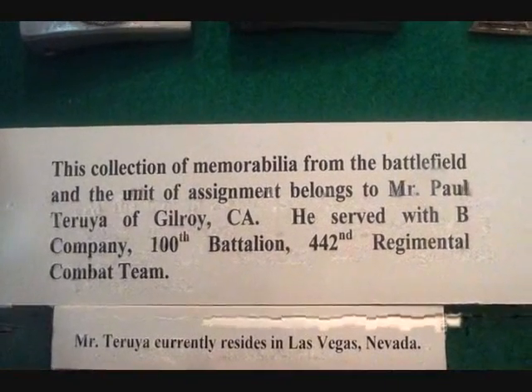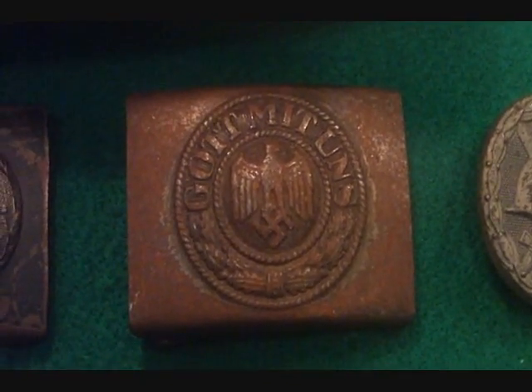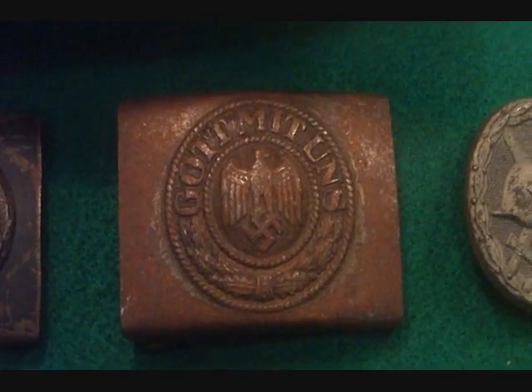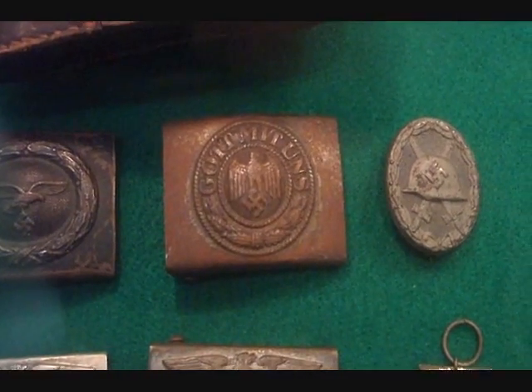Here's a turn out for the books — a collection of battlefield memorabilia. And if we look at this one: 'Gott mit uns,' which is 'God with us.' That's the Nazis for you.